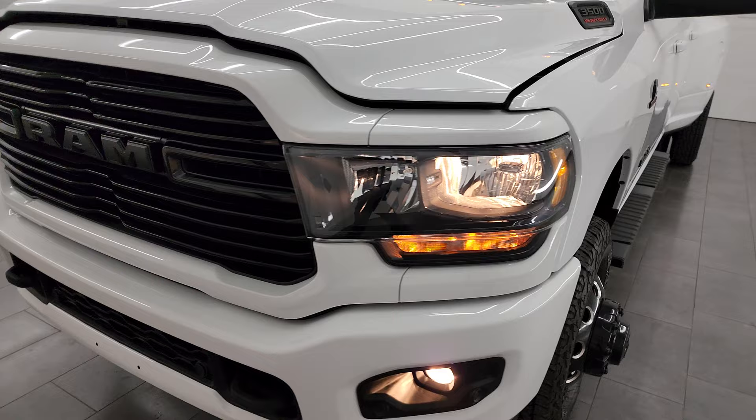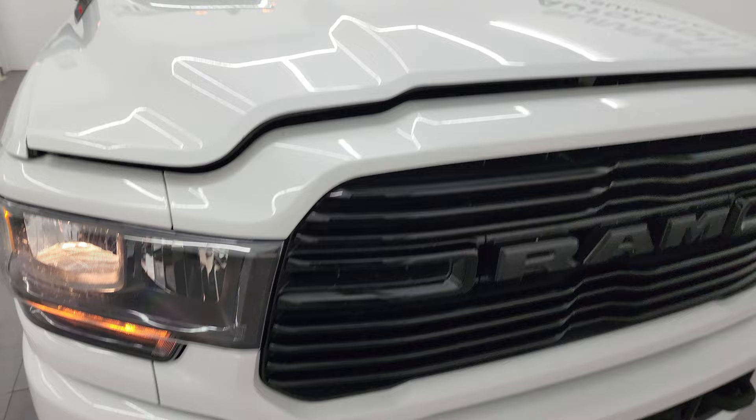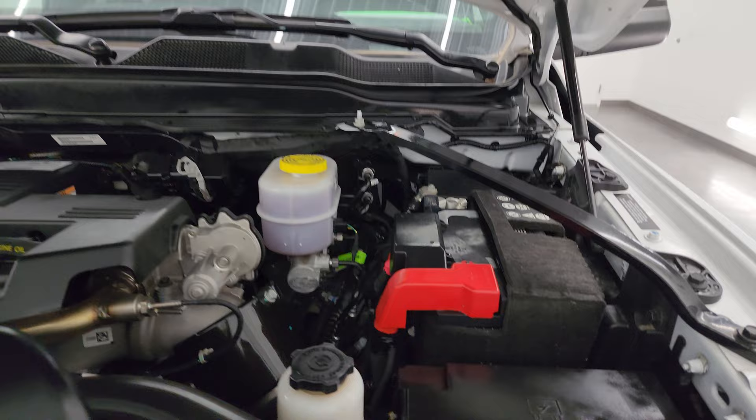Hopefully from this HD video you've been able to verify the quality, condition, options, and cleanliness of this truck all the way around, inside and out. All the lights are working very nicely, and under the hood we have the 6.7-liter Cummins diesel engine.